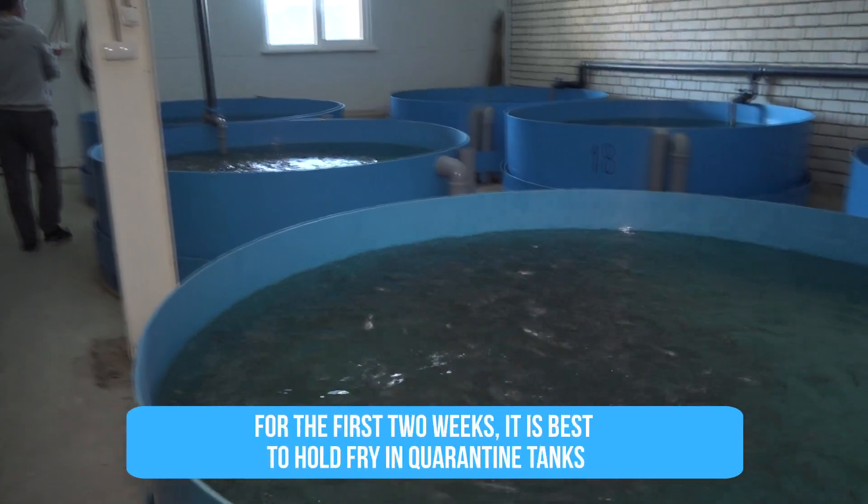Secondly, it's advisable to first stock the fry to special quarantine tanks, which are not connected to the main RAS system. Keep the fingerlings there for at least a week, preferably two weeks, so that if they suddenly get sick, you will be able to see that within a short period of time.